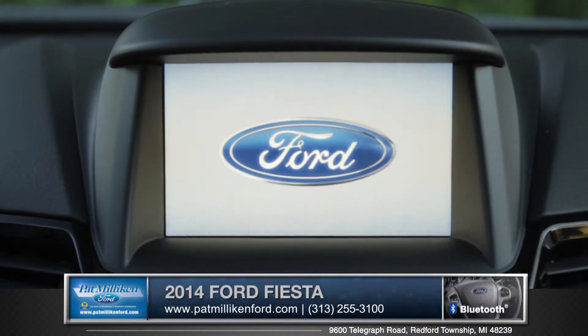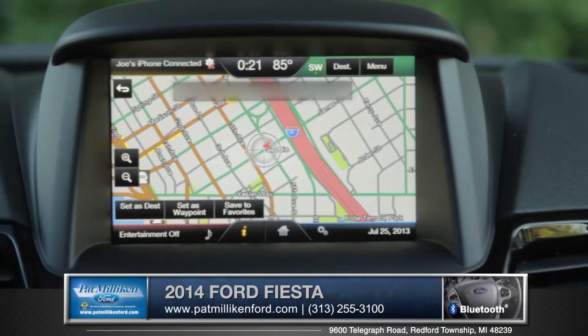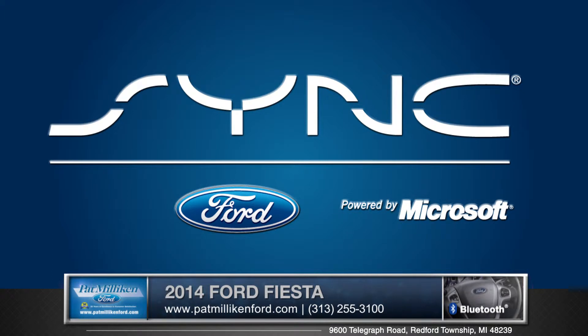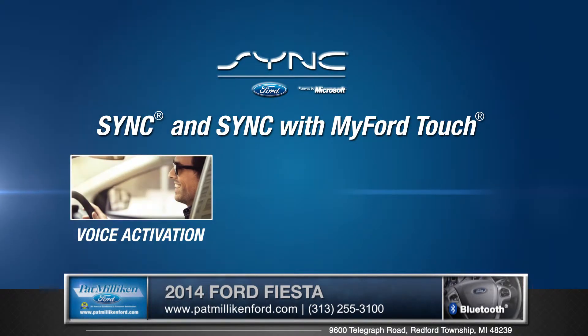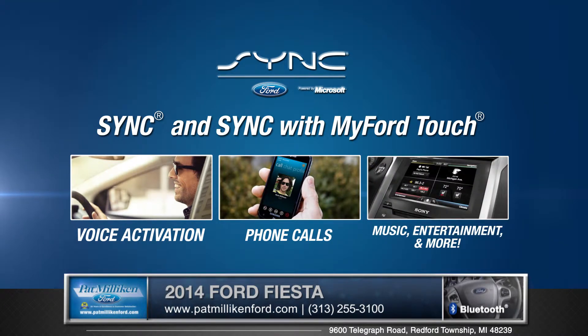The available navigation with SiriusXM traffic and travel link combines GPS mapping with turn-by-turn directions. With Ford's exclusive Sync system, it is easy to deliver hands-free phone calls and Bluetooth wireless music streaming plus simple voice commands.